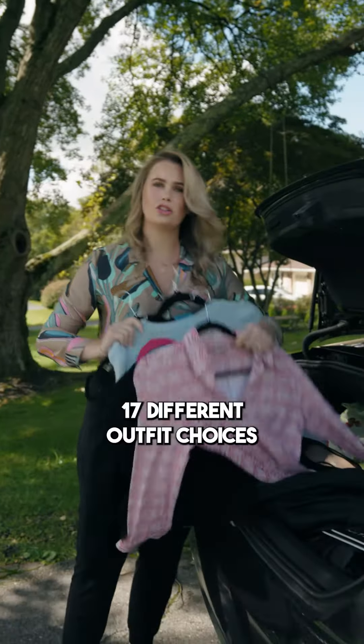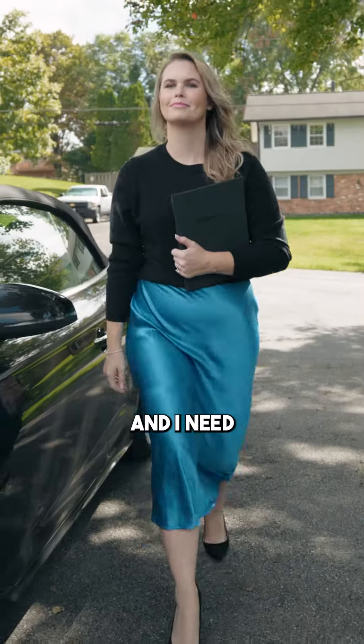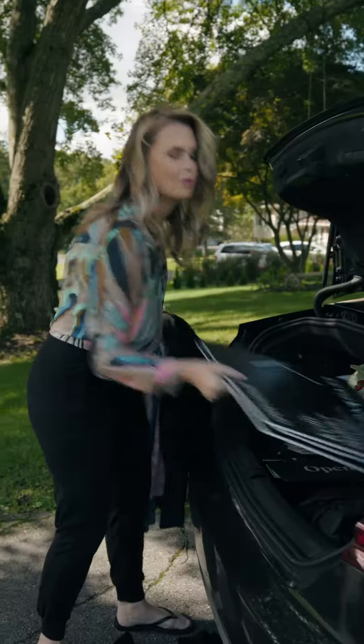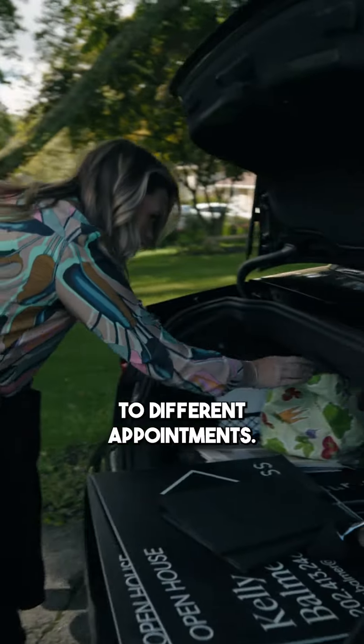17 different outfit choices because I'm always getting cold when I am at the gym or running errands and I need something nice to wear. Open house signs, that's another one. Listing presentations for when I go to different appointments.